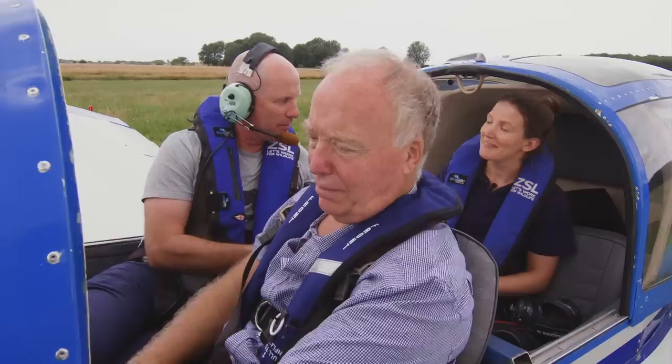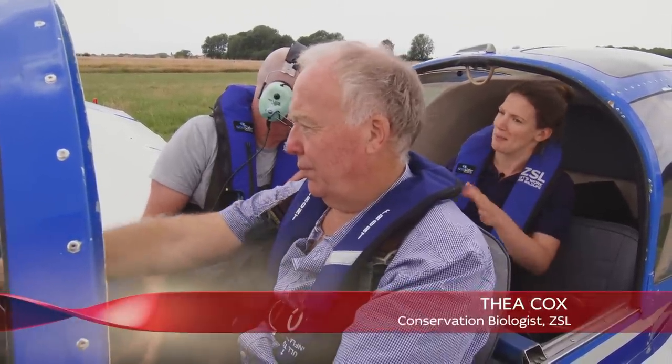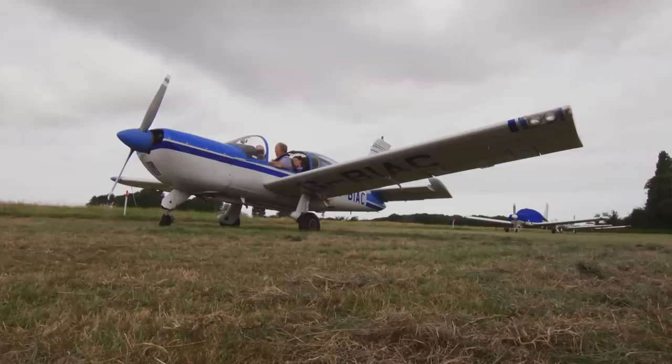Thea, I see a map of the Thames estuary here, is that where we're going to go today? Yeah, so Andy's going to take us up over the Thames, over the sandbanks on the coastline and we're going to check out how many seals we can see. Now Andy, I understand you've been flying this part of the world for 20 years and in that 20 years you've seen the seals the whole time?